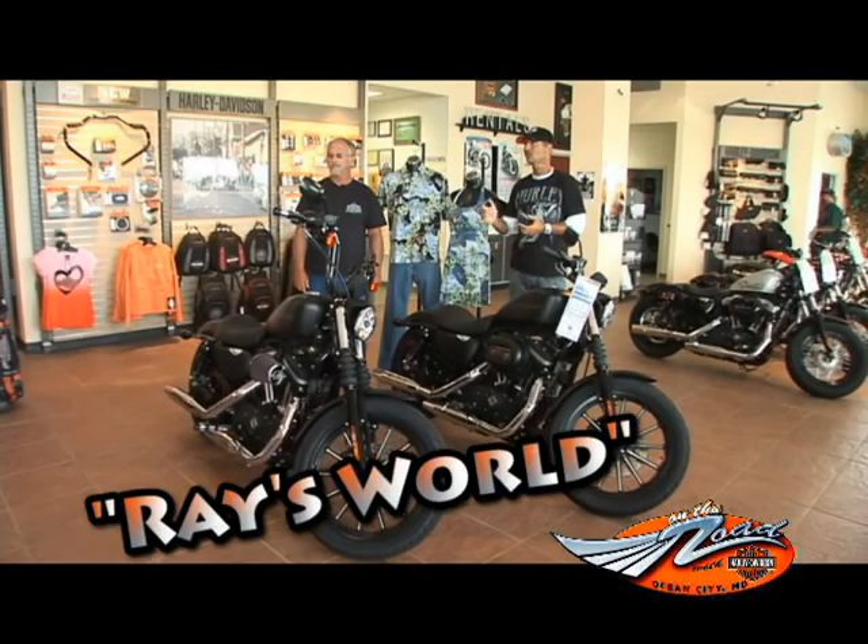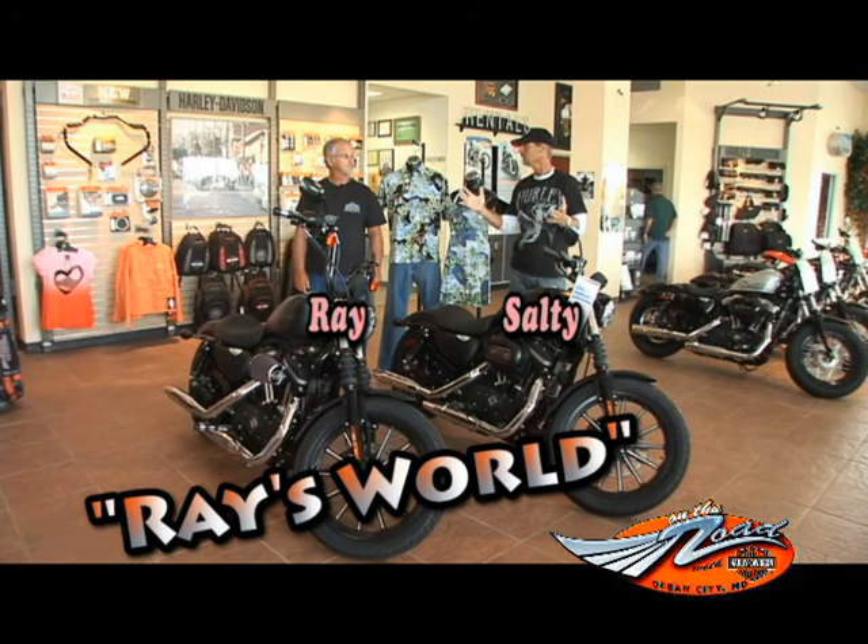Hey, welcome back to On The Road TV. We're here at Harley Davidson, Ocean City, 5 miles out Route 50 on the left, 25,000 square feet of horsepower. This segment is Ray's World with me, Ray Eichel.